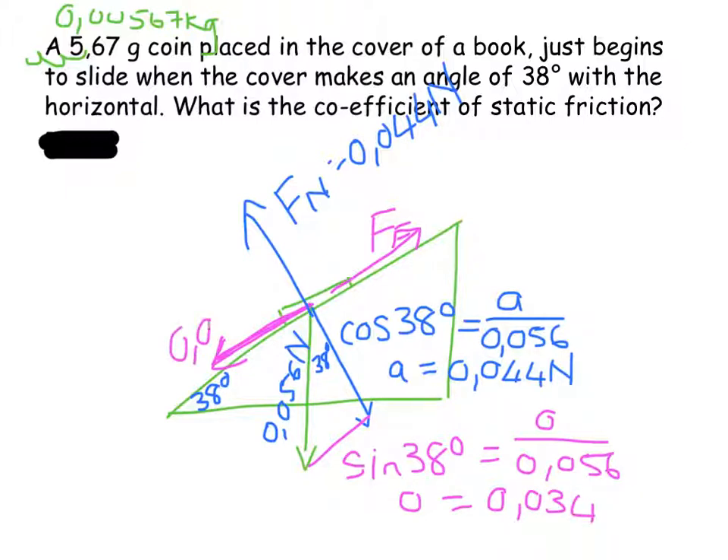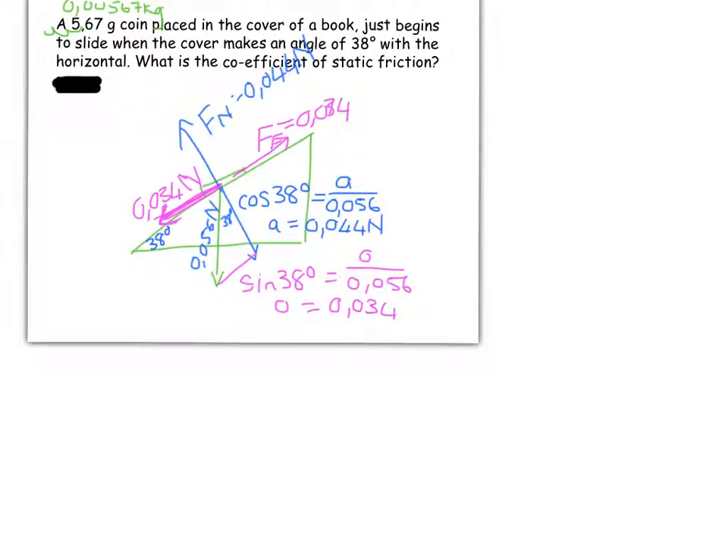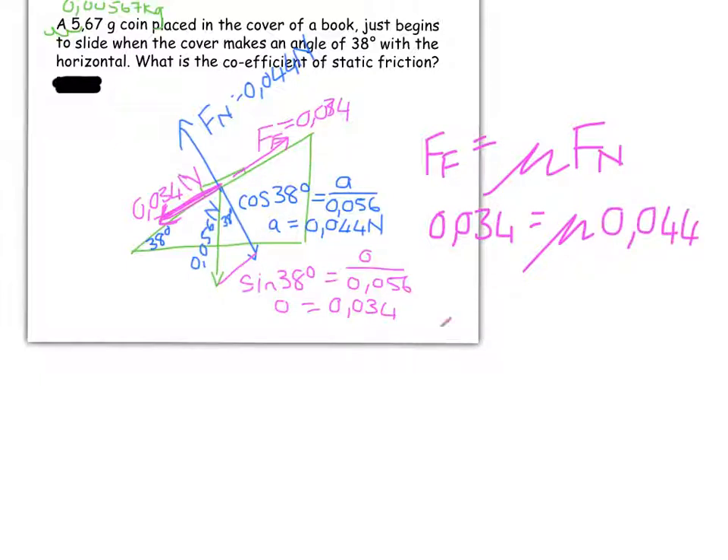Since 0.034 is the component of weight parallel to the plane, and because this is the tipping point of the equilibrium situation, it is also the frictional force. So: frictional force equals the coefficient of static friction times the normal force. That gives us 0.034 equals mu times 0.044, and therefore the coefficient of static friction turns out to be 0.78.